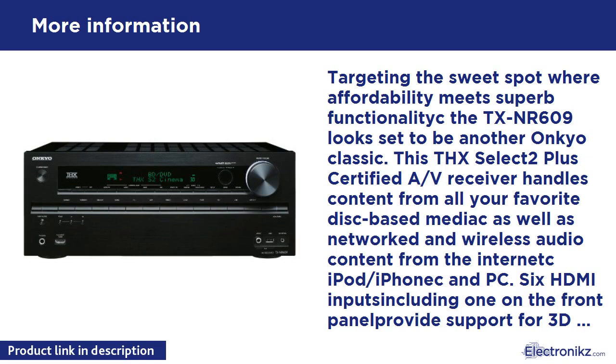Targeting the sweet spot where affordability meets superb functionality, the TX-NR609 looks set to be another Onkyo classic. This THX Select 2 Plus certified A/V receiver handles content from all your favorite disc-based media, as well as networked and wireless audio content from the internet, iPod/iPhone, and PC. 6 HDMI inputs including one on the front panel provide support for 3D video and ultra-high-resolution 4K video upscaling via Marvell. HDMI also carries master-quality audio formats.